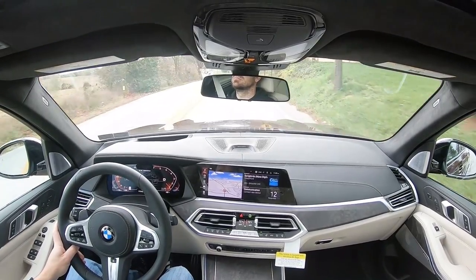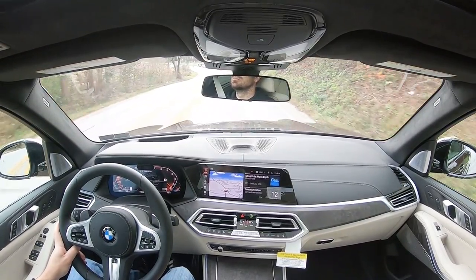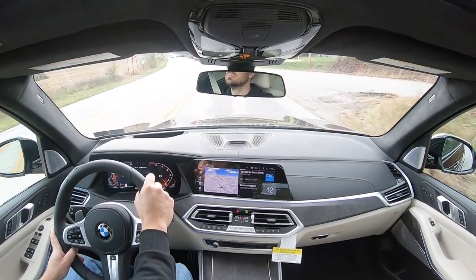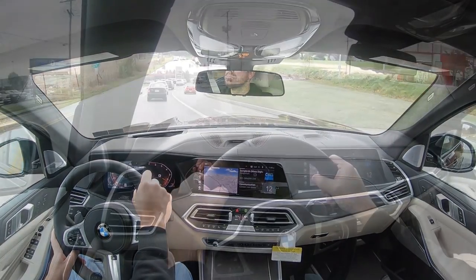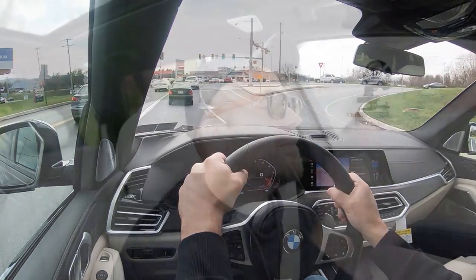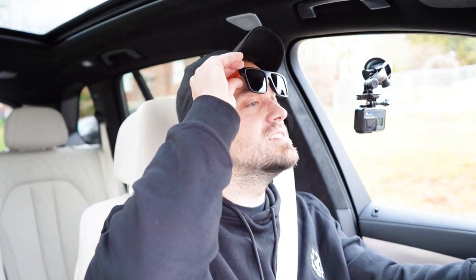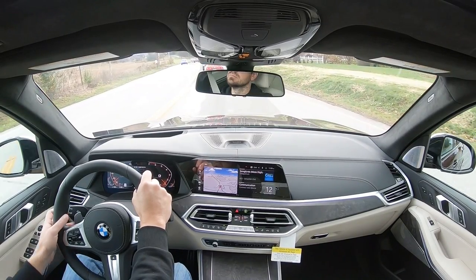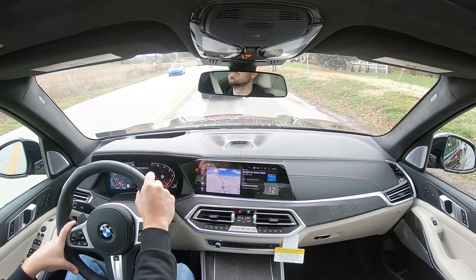Rain-sensing windshield wipers come standard — whenever the vehicle detects any kind of mist or rainfall it automatically turns on the wipers. There is a head-up display available through various package options, and we do have it today — I can see my speed, speed limit, and safety features projected on the windshield, assisting with forward visibility. It's a bit hard to see with sunglasses but crystal clear without them. That pretty much rounds out the performance segment of this review.